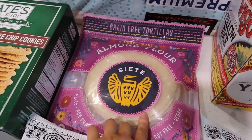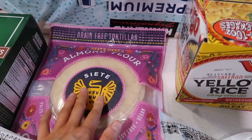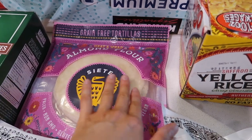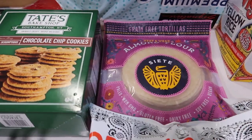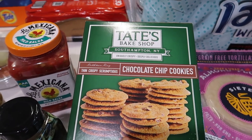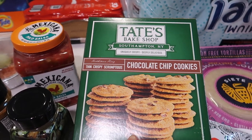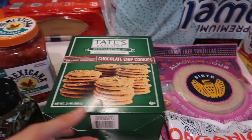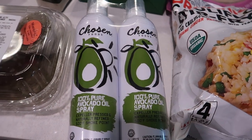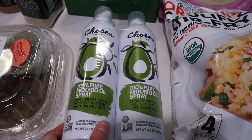These are so good — the almond flour Siete tortillas. We use these for tacos, breakfast quesadillas, breakfast tacos, and wraps for lunch. Christian and I went up and down every single aisle in Costco basically, and we saw these and I remember hearing they were really good so we decided to grab them. I also needed more avocado oil spray — they didn't have any when I went to Trader Joe's last weekend so I got some from Costco.